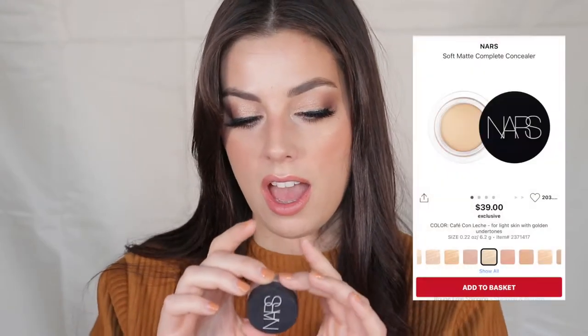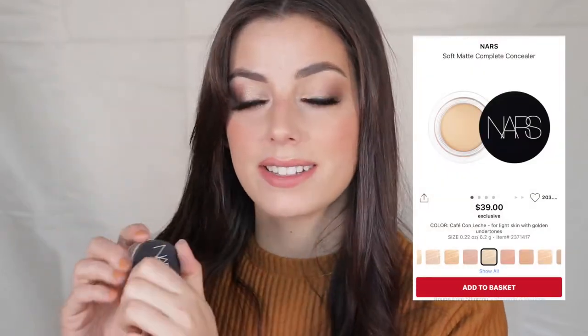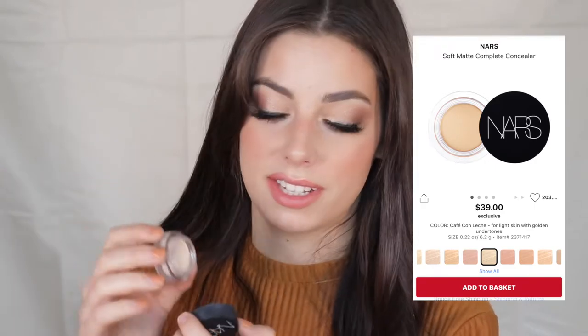One of my absolute favorite concealers is the NARS Soft Matte Complete Concealer in the pot. I love this concealer — if it weren't so expensive, I'd stock it in my kit. I recommend it especially when people ask about acne scar coverage. I'll go in with this to touch up acne scars before putting foundation on, and it's absolutely amazing. Definitely worth the money.